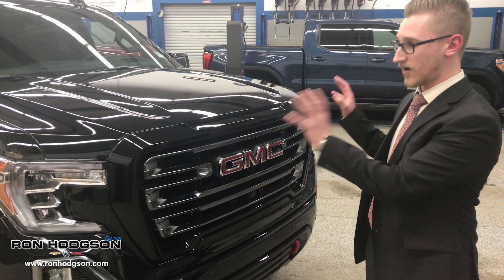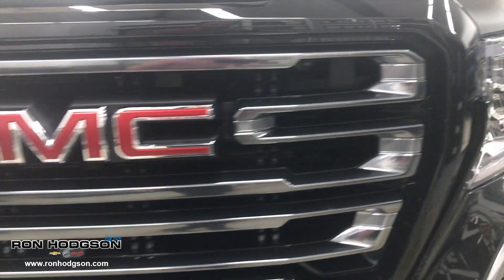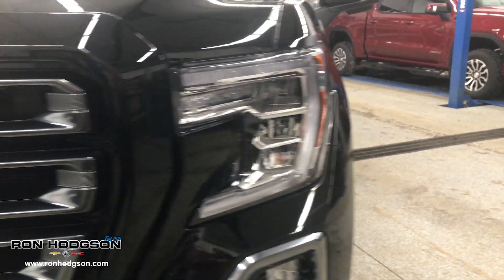We have a full LED headlight in the front here, LED fog lights, and a brand new front grille with a 360-degree camera — an industry first for General Motors.